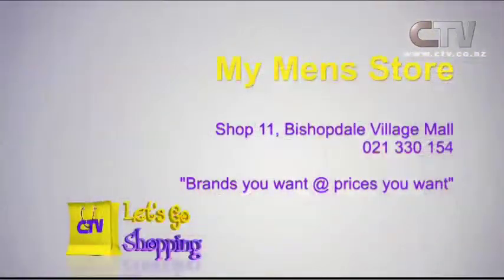My Men's Store, Shop 11, Bishopdale Village Mall. Phone 021 330 154.